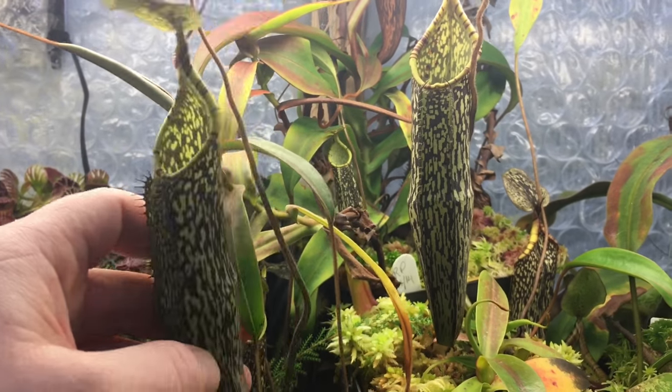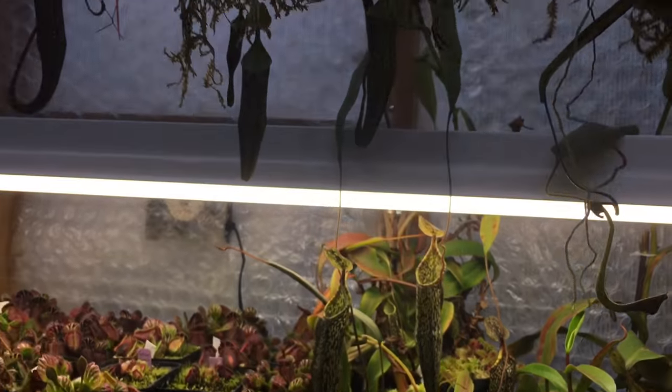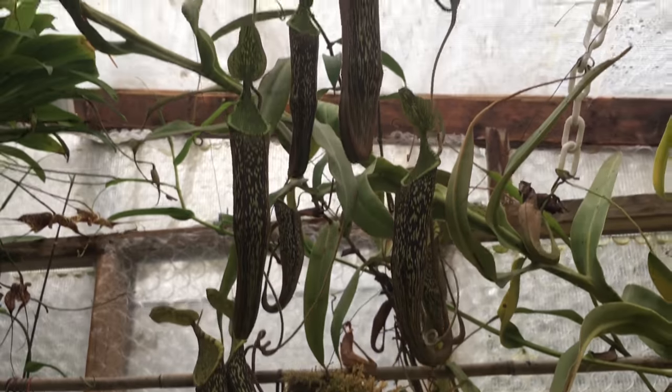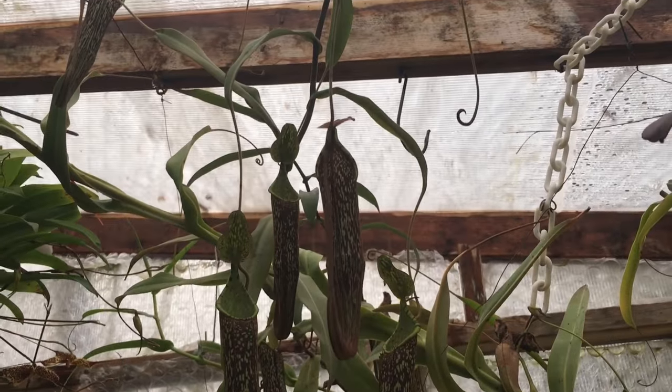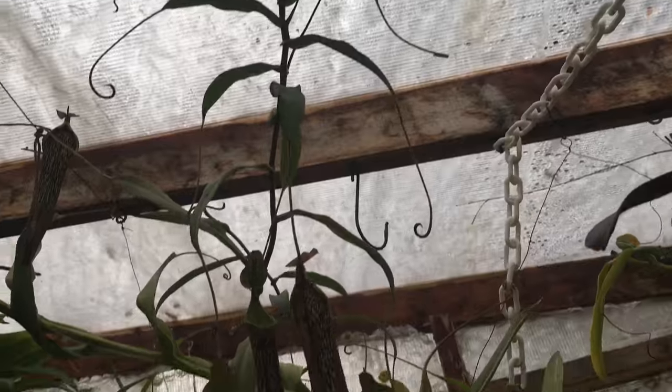Oh, we forgot to look at the temperature in here. Spectabilis — it's pretty crazy, it's above our head as well. Lots of pitchers on it, some seed pods.